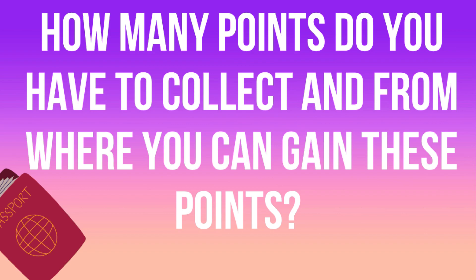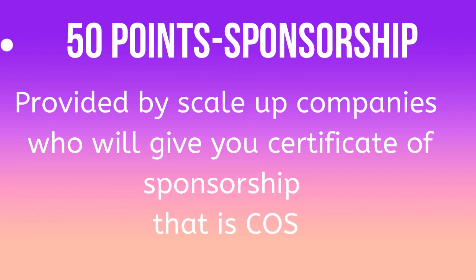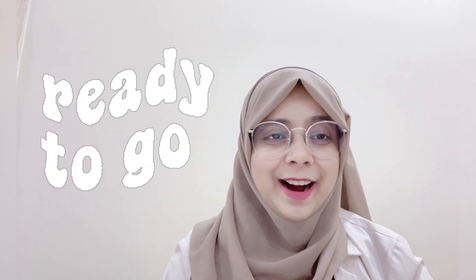How many points do you need and from where can you gain them? The total number of points you need is 70. You can gain these from the following: 10 points from financials — the money you have in your bank account; 10 points from the English requirement — you must prove your English proficiency via IELTS, TOEFL, or any other accepted certification; and the remaining 50 points come from sponsorship, provided by the Scale-up company through a Certificate of Sponsorship (COS). Once you fulfill all these requirements, you can apply for the Scale-up Visa.